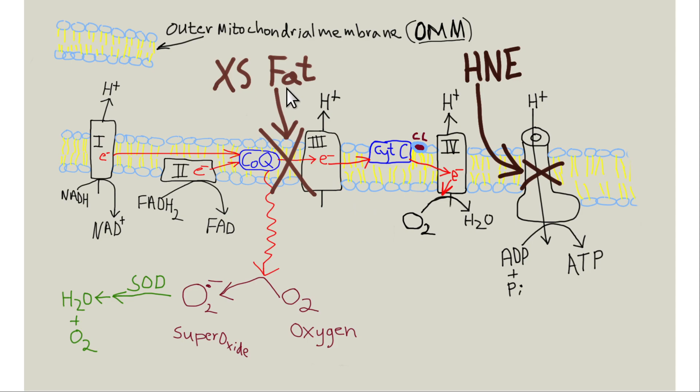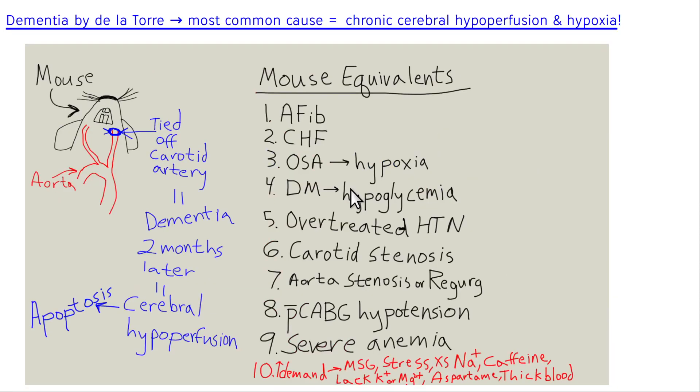Excess dietary fat — especially saturated fat — and lipid peroxidation byproducts from omega-6 cooking oils produce HNE (hydroxynonenal), a toxic aldehyde. HNE inhibits complex five of the inner mitochondrial membrane, the ATP synthase enzyme, decreasing the mitochondria's ability to produce energy.